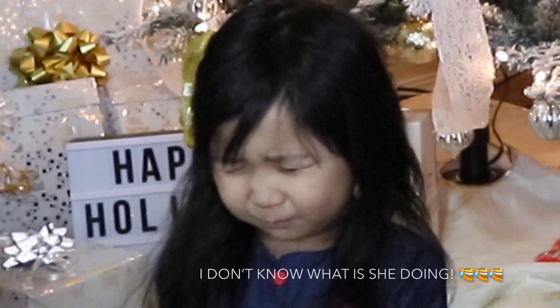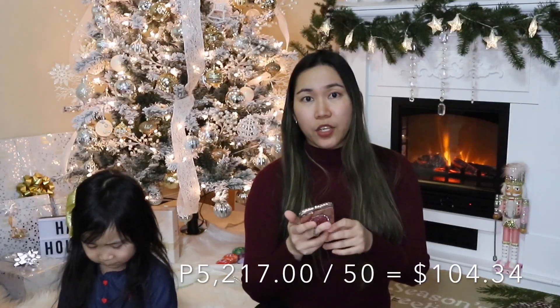So the weight of this package is 5 kilos. And my mom only paid — let me just pull out the receipt — she paid 5,217 pesos. And if we convert it to dollars, at about 50 pesos per dollar, it only cost $104.34. For me, it's worth it, and it only took 3 days before I received the box.